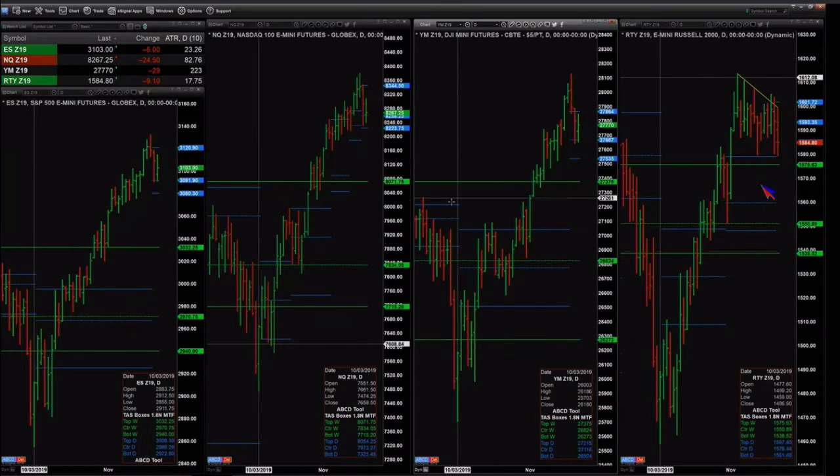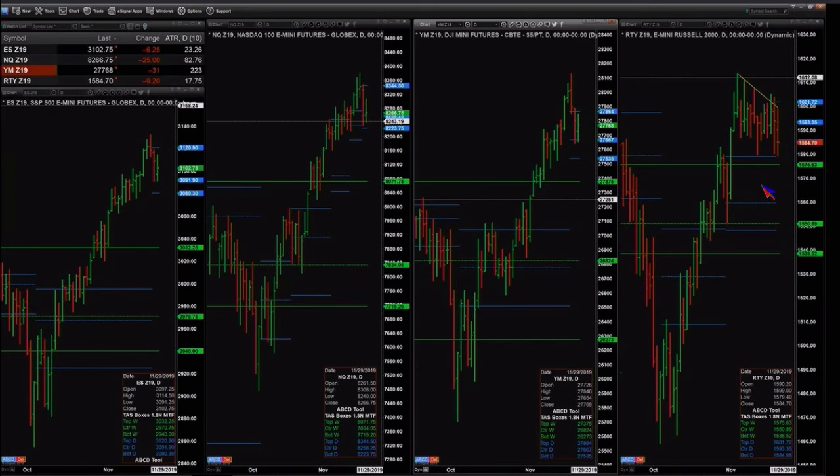We've got more — new daily profiles for the ES Mini, for the NQ, and for the Russell 2000. The key levels — the bottoms — are 3,080 for the ES, 8,223 for the NQ, and the Russell is trading right on it right now at the 1,584 level.